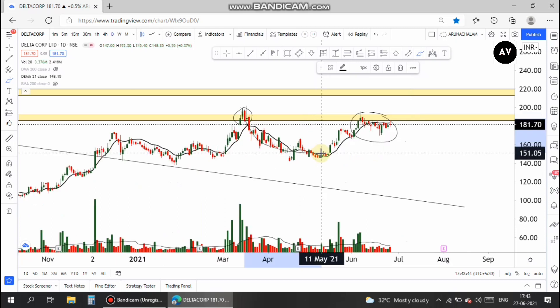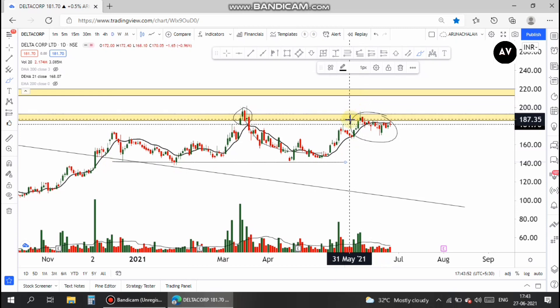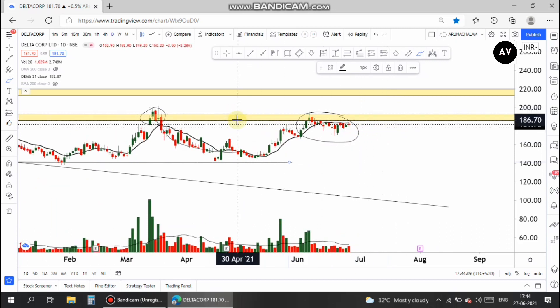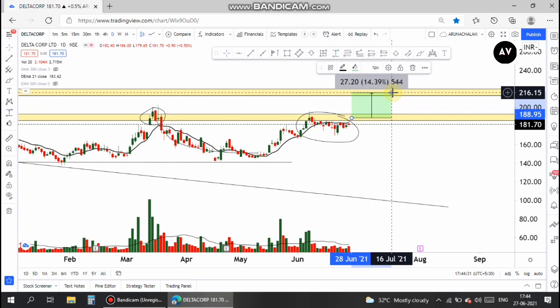The buyers are not letting the price free-fall from that range. Once the stock entered the resistance, it took a small consolidation — a kind of retracement. After that small retracement, the stock is moving higher. The stock has been near the resistance level for more than two weeks and buyers are not letting the price fall below 176, which is a bullish sign. Once the stock gives a breakout above 190, one can go long and expect an immediate target of around 14-15% upside, which is at the price range of 216.